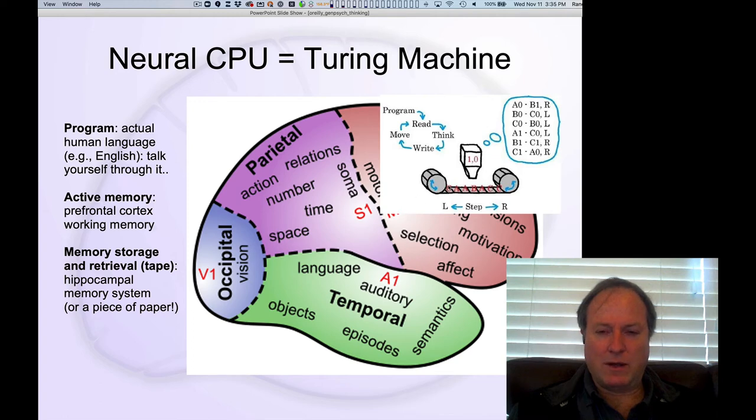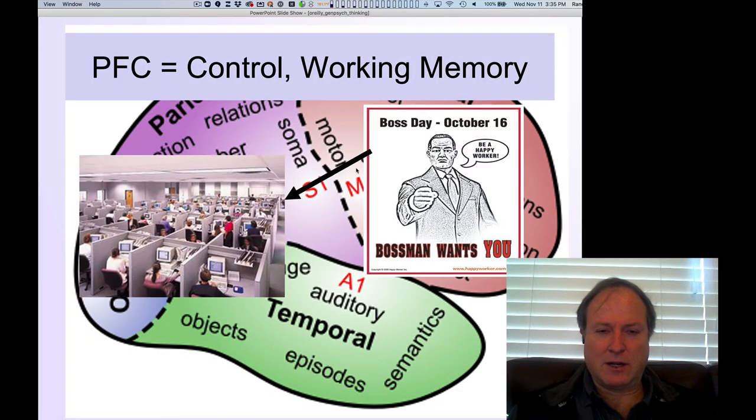Let's understand more about the prefrontal cortex working memory system that plays such a critical role in our overall neural CPU. As we talked about in the previous chapter, the prefrontal cortex is really important for working memory, and this also translates into a really important contribution for cognitive control.